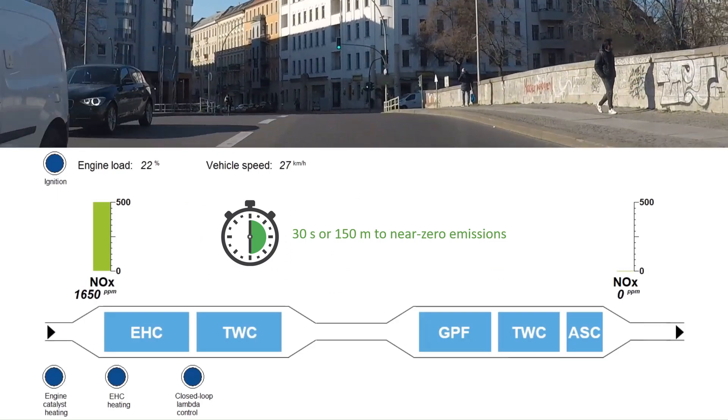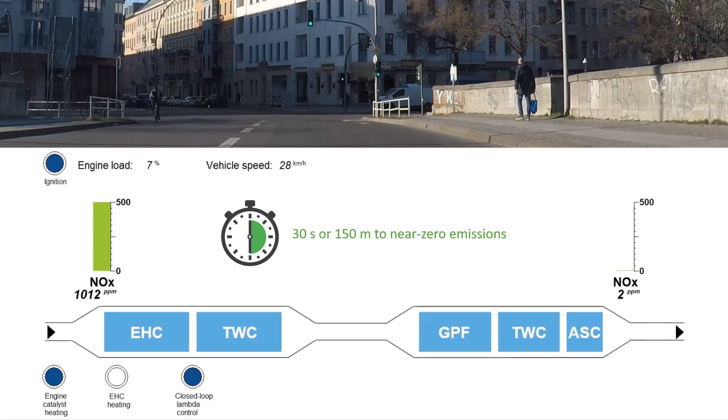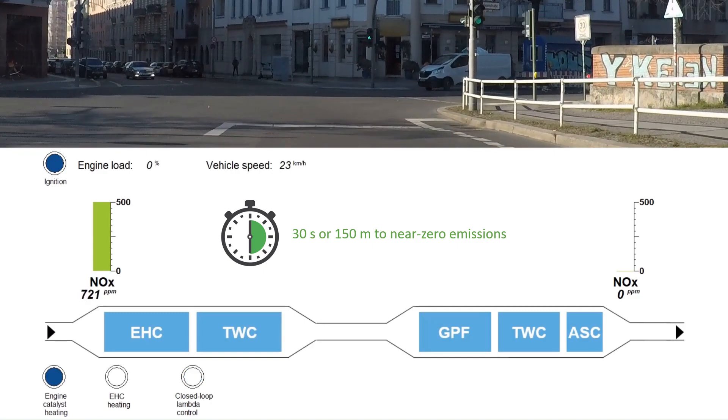So we showed it is really within 30 seconds or 150 meters of driving that we reach near zero emissions from the demonstrator vehicle. Thank you.